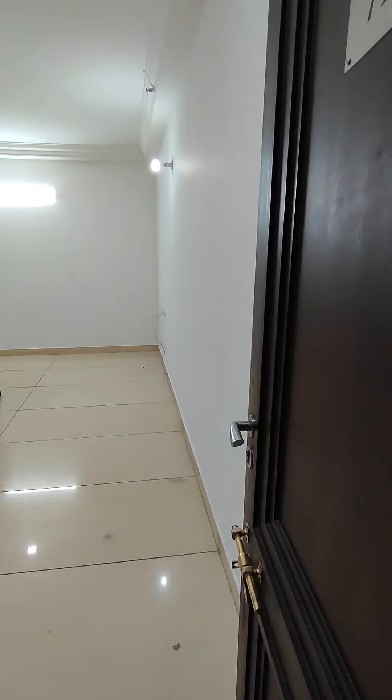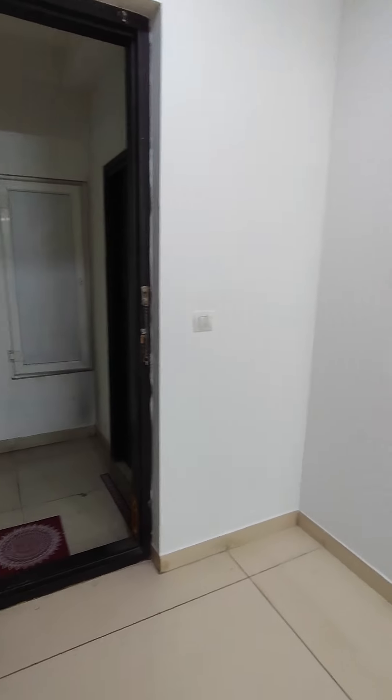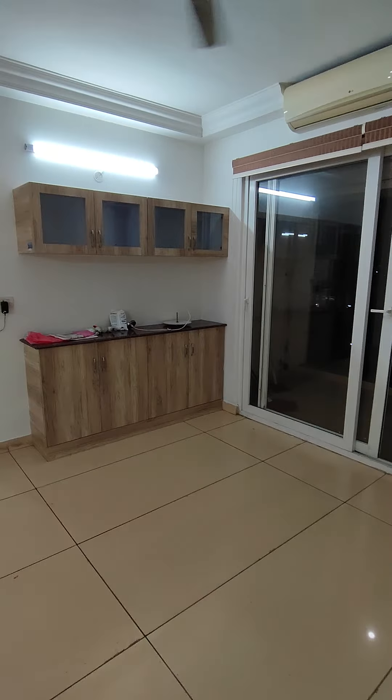This is our 4BHK, 2533 square feet east-facing flat on the 11th floor. This is the entrance — this is your living and dining area. The house has been freshly painted with some extra lights added, looking very bright and nice.